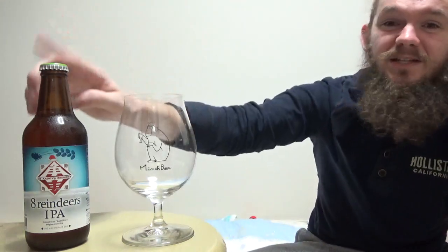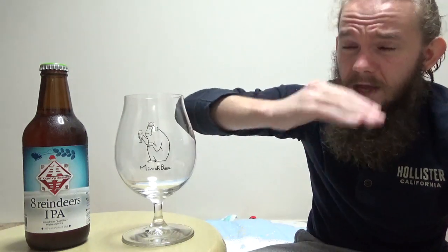Make sure you try some of these beers if you get the chance. Let's get on to the actual tasting of this beer. If you want to learn more about the brewery, the website is in the description below, and you can follow them on Facebook and Instagram and check out the RateBeer and Untappd pages too.